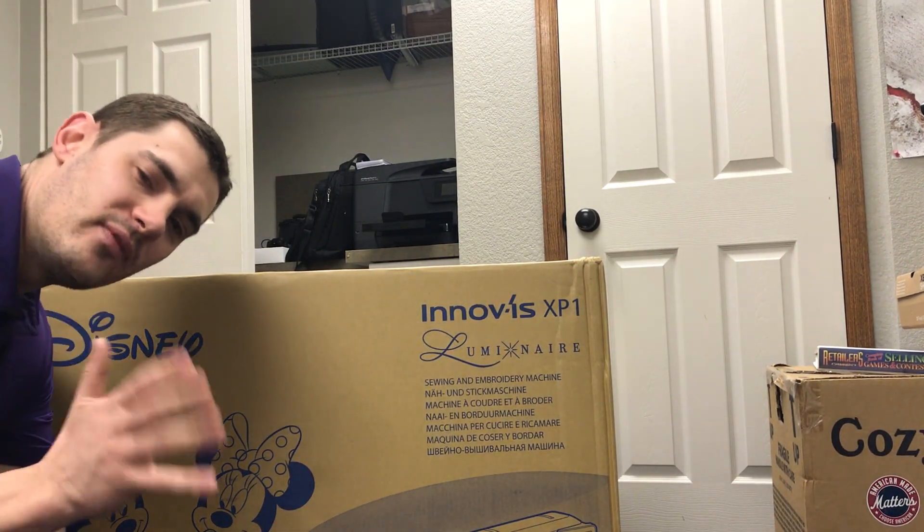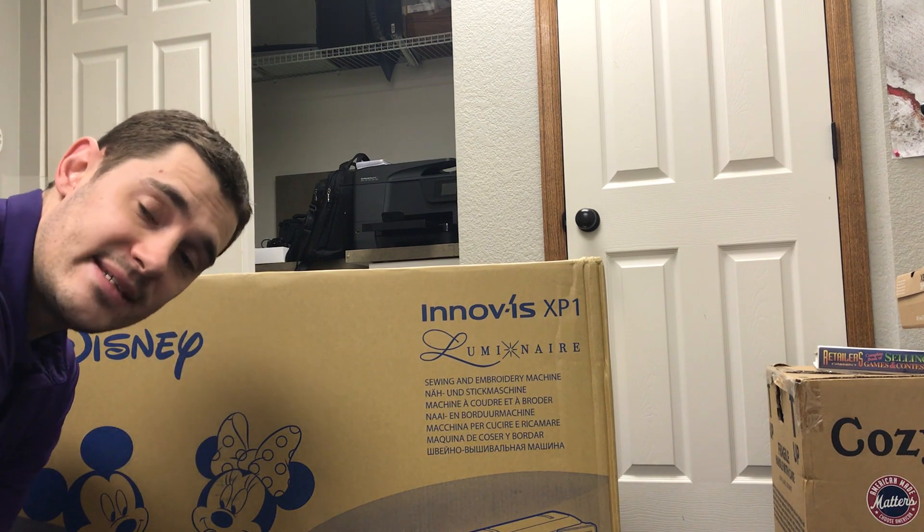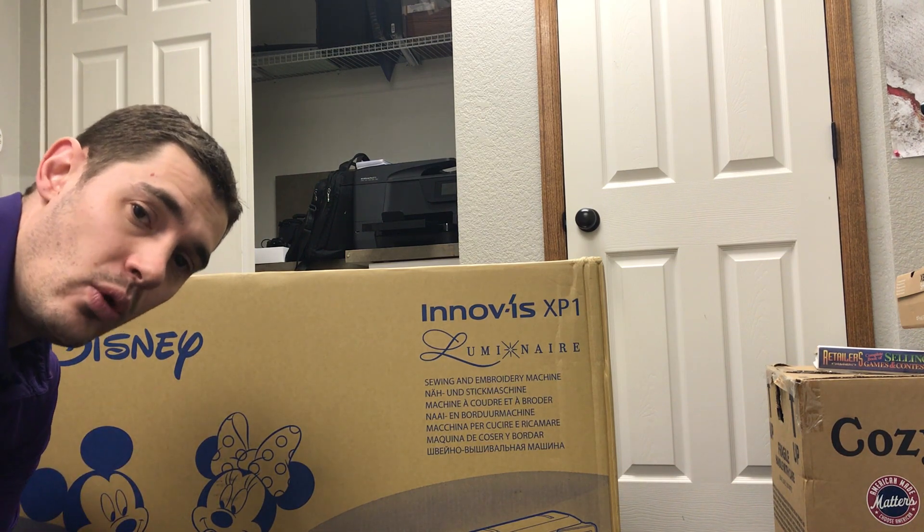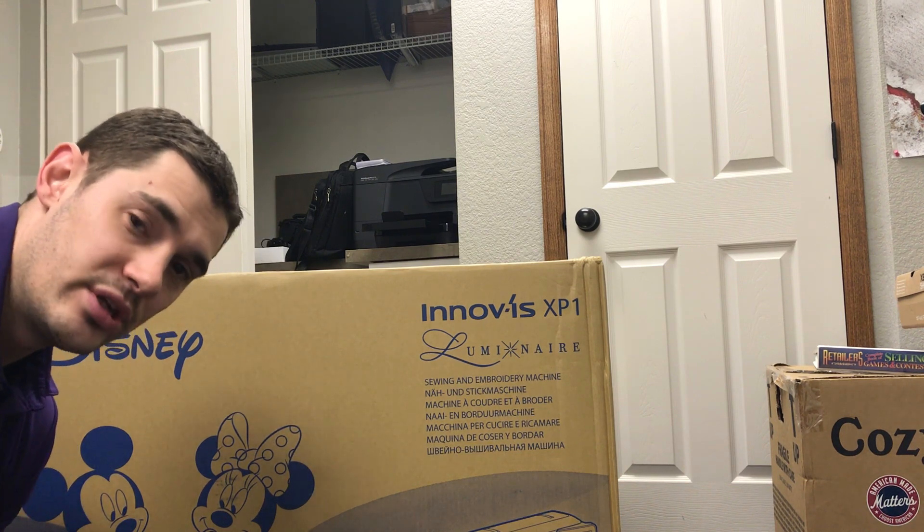Hey everybody, I'm Chris Blakeman and I'm inviting you to my training on the Luminaire Solaris Destiny or Dream Machine digitizing class. If you have a 10-needle Valiant or a PR1050X Brother 10-needle, this class is applicable to you as well. I'm going to be doing a training on the My Design Center, or the IQ Designer if you have the Baby Lock version.